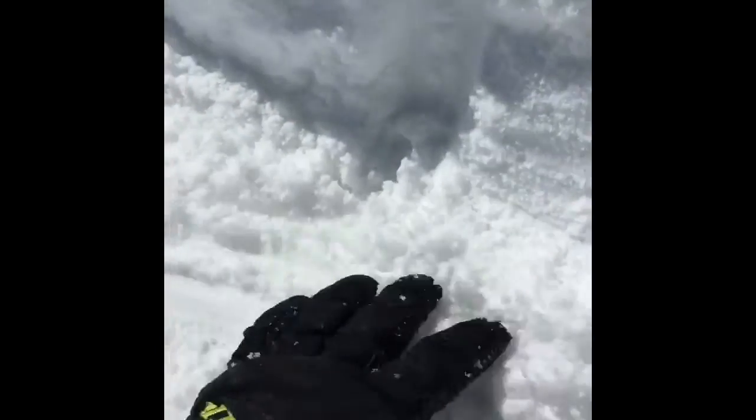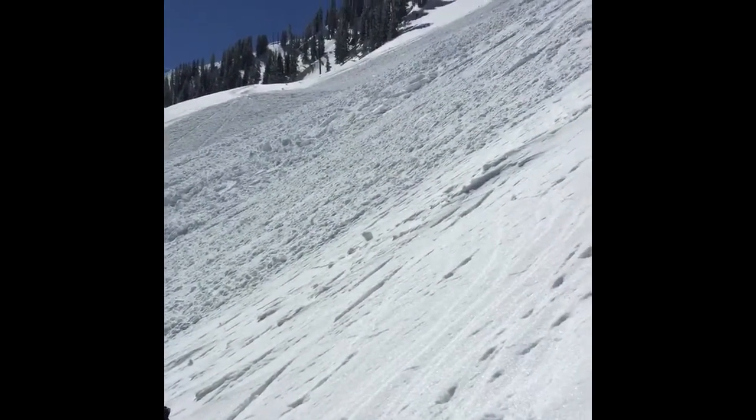The good news is that these slides aren't breaking that deep. This is the new snow we got, and this is the old hard crust. So only breaking about this deep, but once they get going they could push you downhill — probably not enough to bury you though.